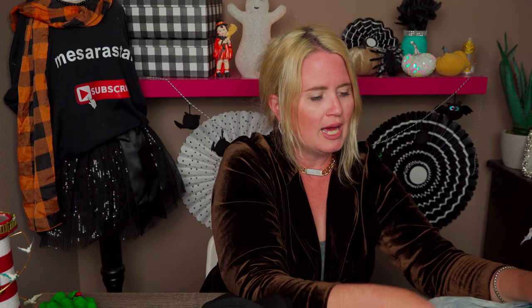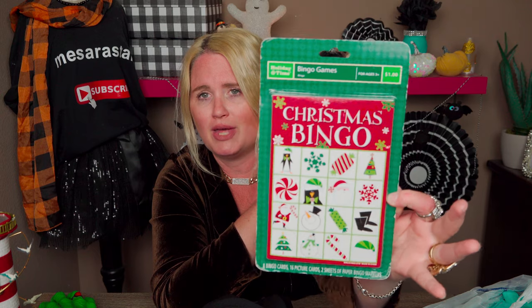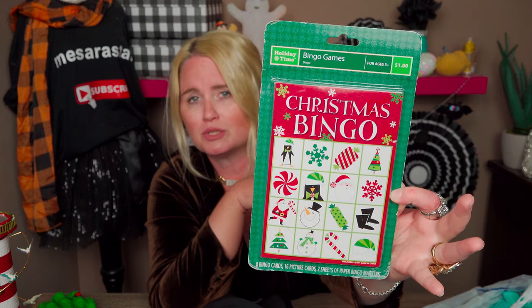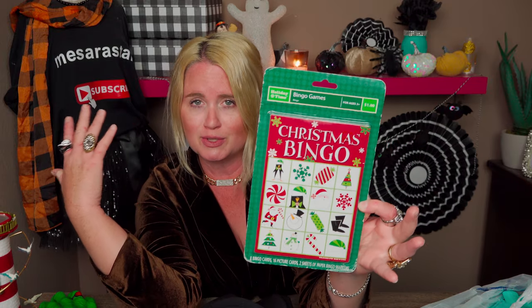Then I picked up this bingo set for Christmas time. This was 50% off on Monday's sale, so it was 69 cents, then half off — about 35 cents. It's a complete Christmas-themed bingo set for 35 cents. Great rainy day activity at Christmas break.